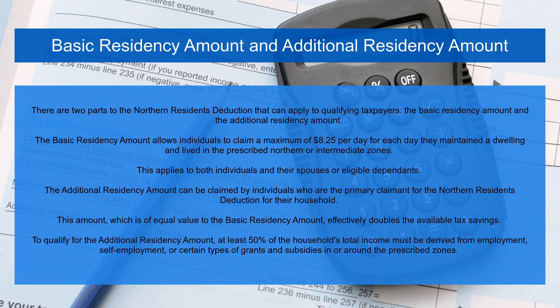There are two parts to the Northern Residence Deduction that can apply to qualifying taxpayers: the basic residency amount and the additional residency amount. The basic residency amount allows individuals to claim a maximum of $8.25 per day for each day they maintained a dwelling and lived in the prescribed Northern or Intermediate Zones. This applies to both individuals and their spouses or eligible dependents.